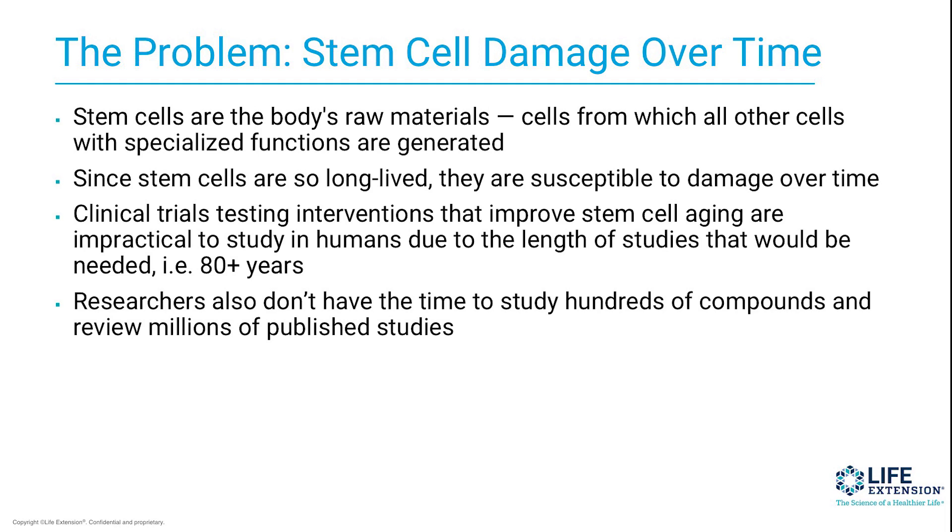Clinical trials testing interventions that improve stem cell aging are impractical, because to study this in humans you would need 80 to 100-plus years to really look at the impact that improving stem cells could truly have on longevity. Researchers also don't have the time to study hundreds of compounds and review millions of published studies. So we need a faster way of evaluating compounds that can impact longevity without having to go into these really long clinical trials.